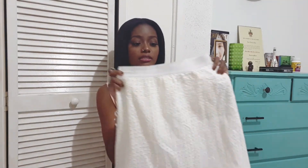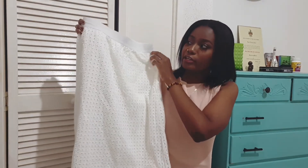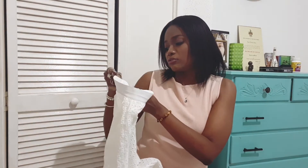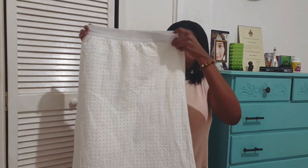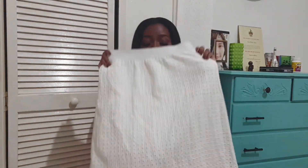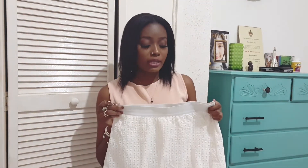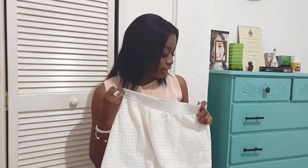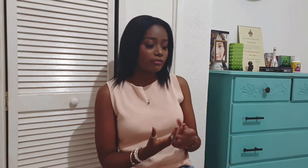Next I have this eyelet white mini skirt from the brand Just Fab, in size small. I love this because it's really breezy and cool. I can pair it with a bright colored crop top or a t-shirt — you can do so much with it. Eyelet is really in for the summer, and it's 100% cotton.